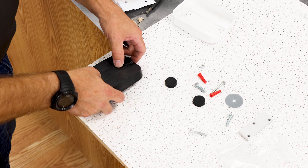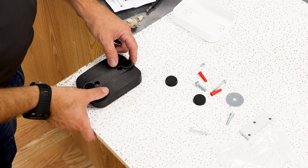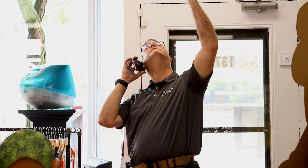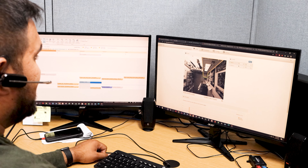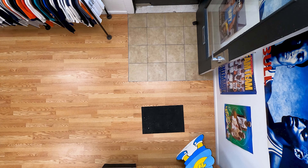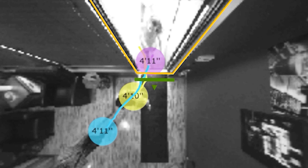Whether installed by Sensource or your own team, the final step is to validate the sensor. A call is made to Sensource's technical support staff. They'll log into your newly installed sensor to ensure the sensor's view covers the entire entrance and is unobscured. They'll also have someone walk under the sensor to confirm it's counting accurately, then fine-tune the sensor for the highest accuracy.